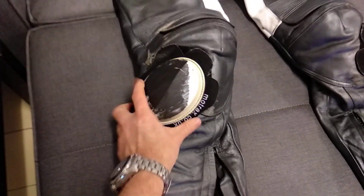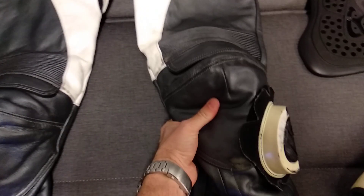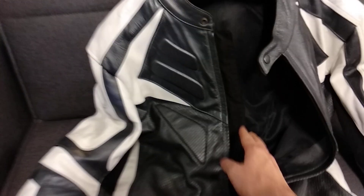Over to the suit. This is just a basic cowhide suit — generic, no name. It has knee sliders, and internally it has access points to swap out the armor. These have been upgraded — it came with basic CE approved armor and I stepped it up to Level 2, also in the elbows and forearm. Internally it has a compartment for a back protector, but I took that out because I opted for an external back protector.